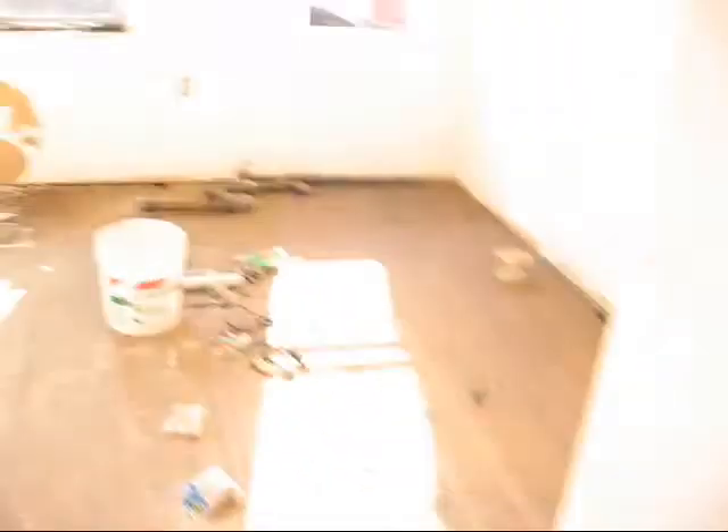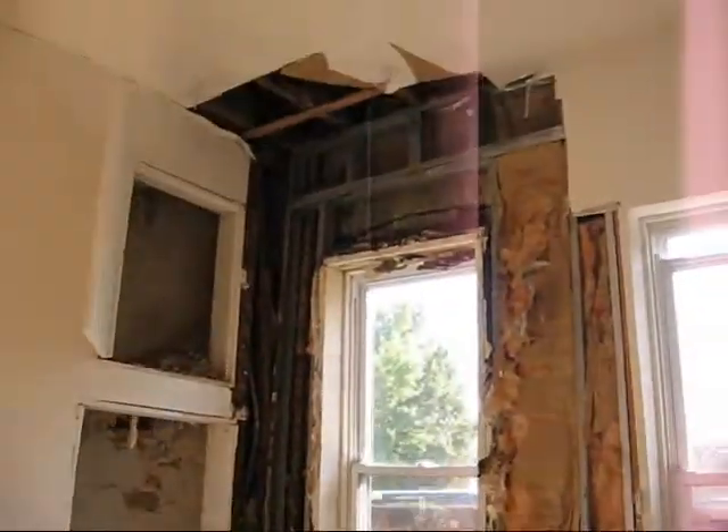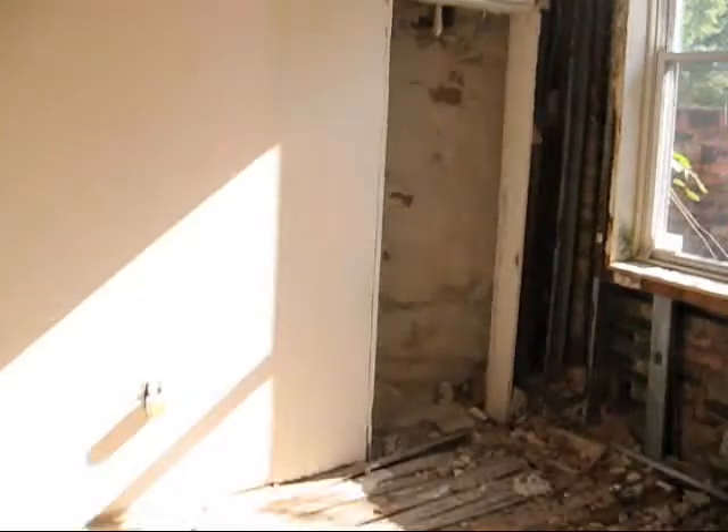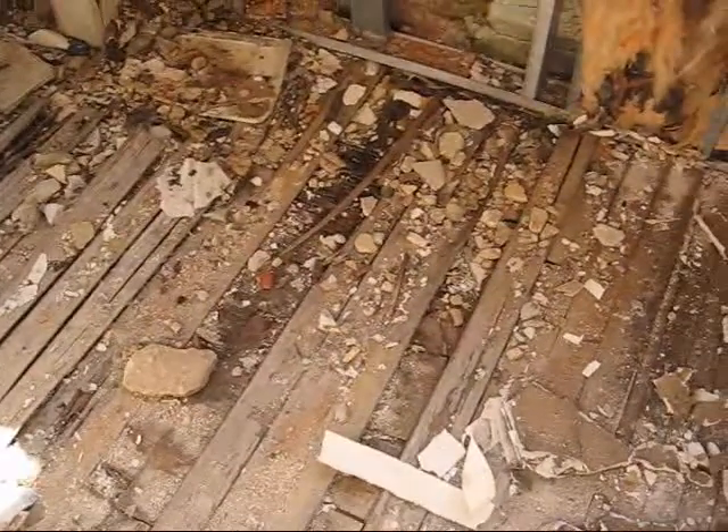It has some hardwood floors on this particular floor. Looks like somebody started to do some tile work in this bathroom. This is just a plywood floor in here. Looks like somebody was trying to do something, but this floor needs to be completely replaced.